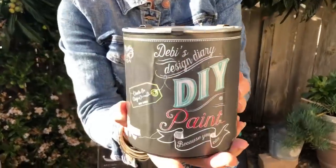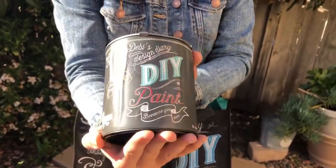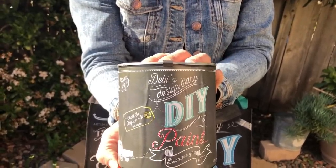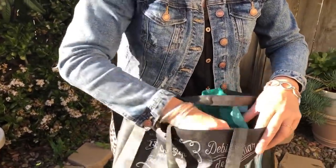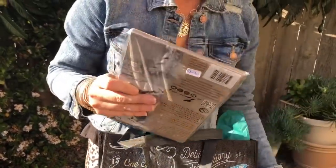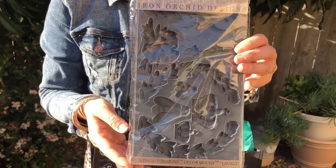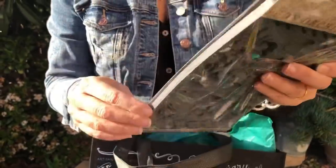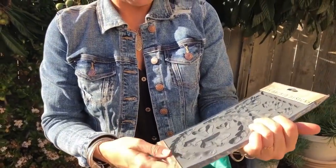We also picked up a quart of her DIY paint in Letterpress Gray — this is an awesome color, we love to use it. So you'll see some upcoming projects with this paint. And we also got some Iron Orchid Designs molds — you might remember the molds I shared when I did the hope chest, where I used a mold to create decorative appliques. These are some of those types of molds.